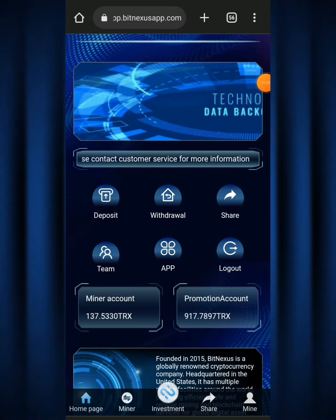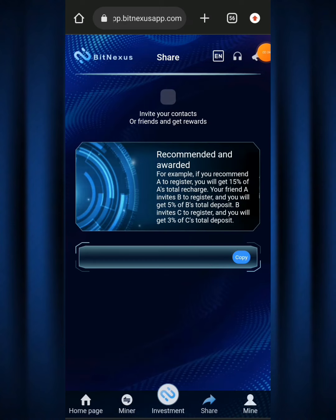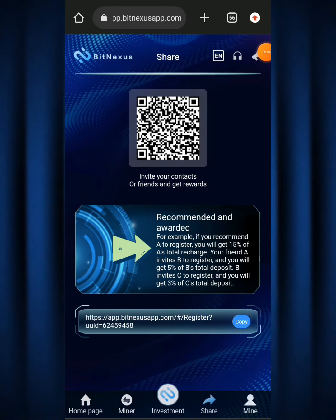The main focus now is the promotion account — this is more like passive income and where you actually make the most amount of money. It has to do with inviting family or friends to the Big Nexus app to start mining. When they start mining you get a commission for each person you invite. To invite them, click on 'share' to get your referral link. The reward plan shows: if you recommend A to register, you get 15% of A's total recharge. If your friend A invites B, you get 5% of B's total deposit. If B invites C, you get 3% of C's total deposit.